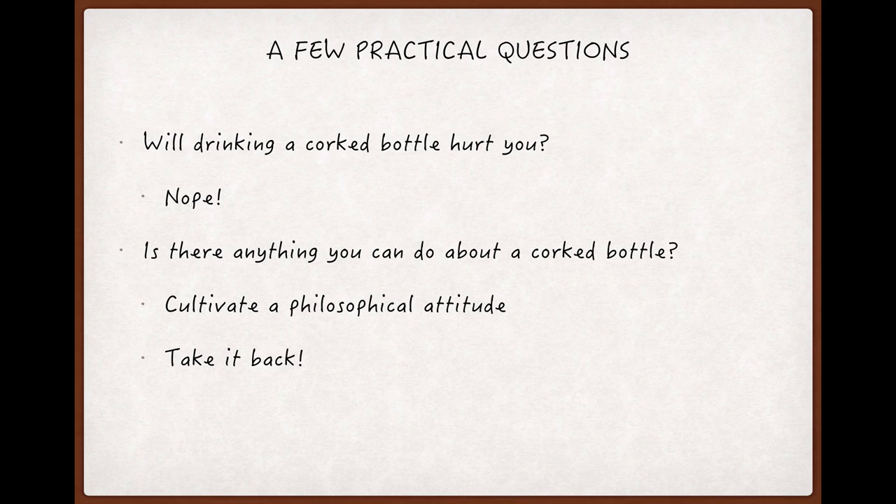Second, is there anything you can do about a corked wine? Other than being stoic about it, not really. From time to time you'll hear someone claim that there's a remedy involving dropping wadded-up plastic wrap into a decanter with a tainted wine, and there is something to that.